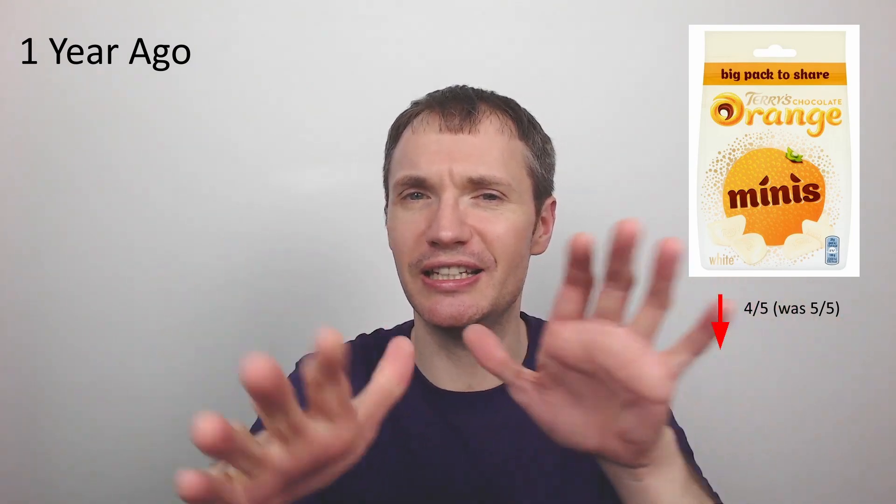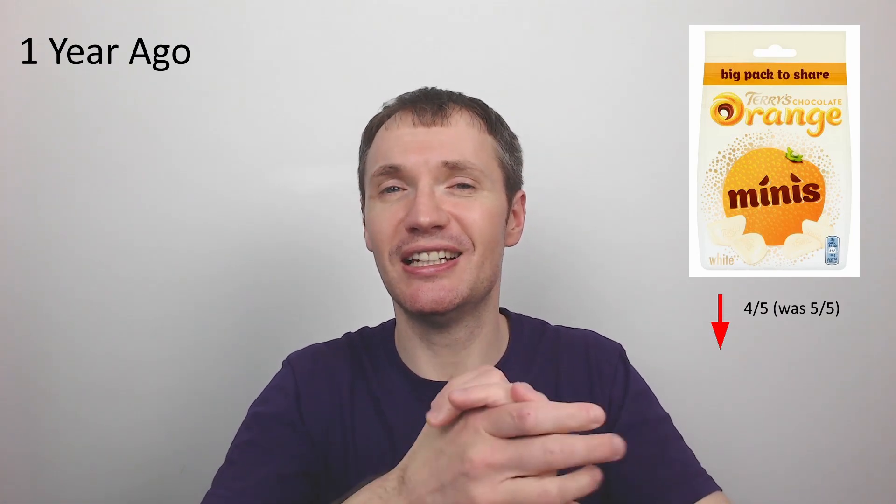Now we have the Terry's White Chocolate Minis. I loved these at the time and gave them five out of five — I thought they tasted just like orange in chocolate form. But I had them again recently and I'm not as keen. There's just a bit too much of a tang to them. I'm lowering these to a four out of five, which I'm surprised and disappointed by. I think maybe the full circular Terry's Chocolate Orange white version was actually the better one.